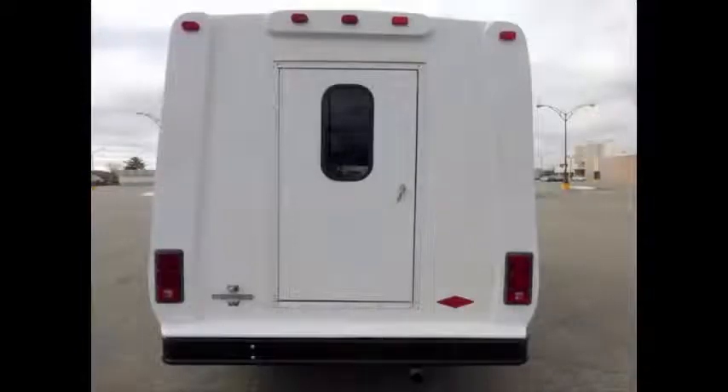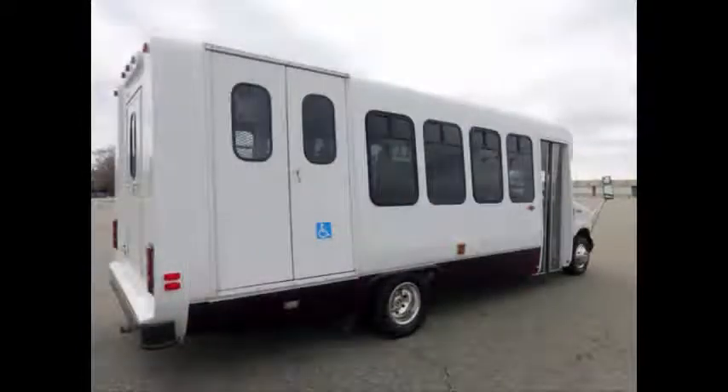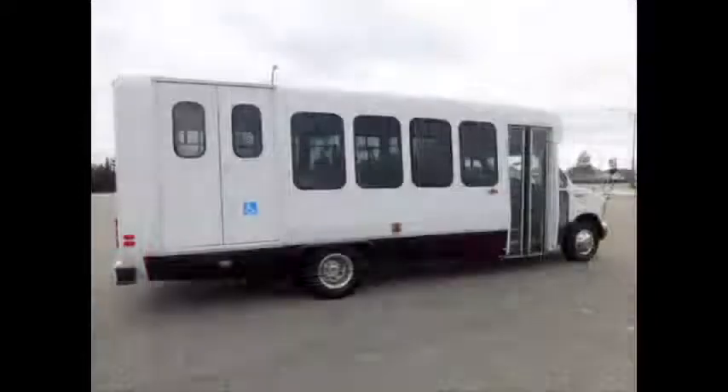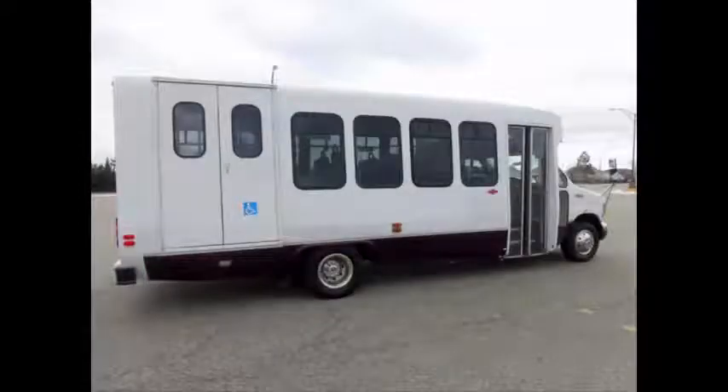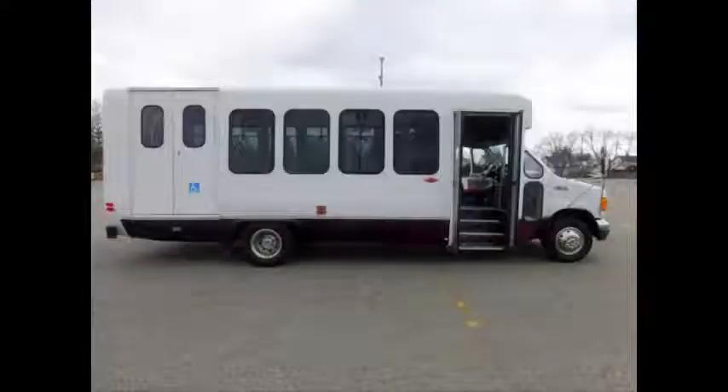Exterior auxiliary lighting, rear door with rear window, tinted T-slider windows. We provide complimentary airport pickup or delivery anywhere in the United States and Canada. Manual passenger door.